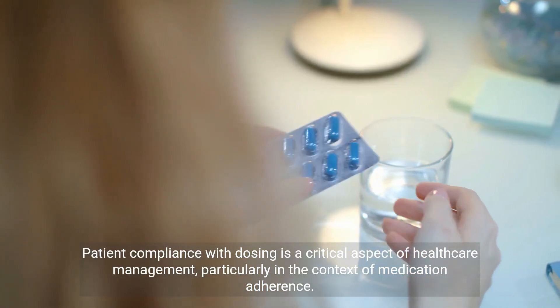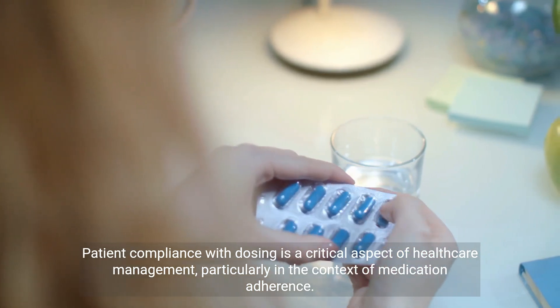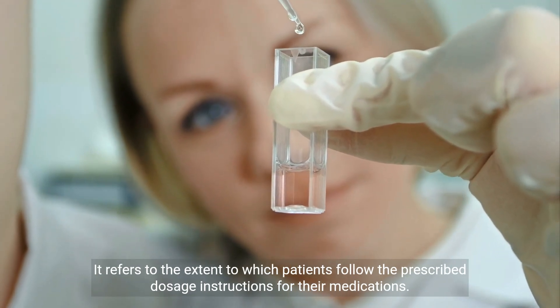Patient compliance with dosing is a critical aspect of healthcare management, particularly in the context of medication adherence. It refers to the extent to which patients follow the prescribed dosage instructions for their medications.